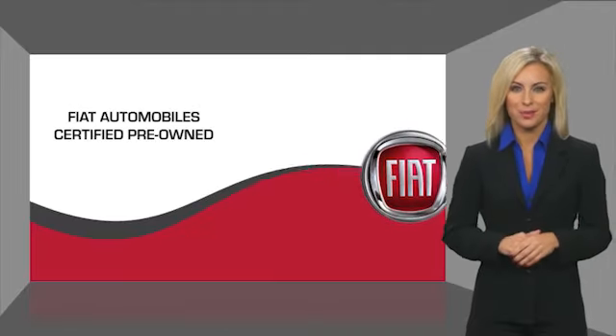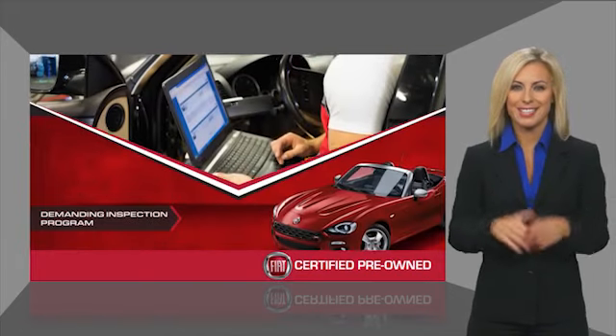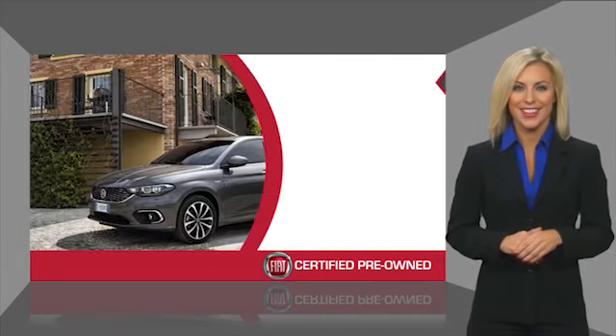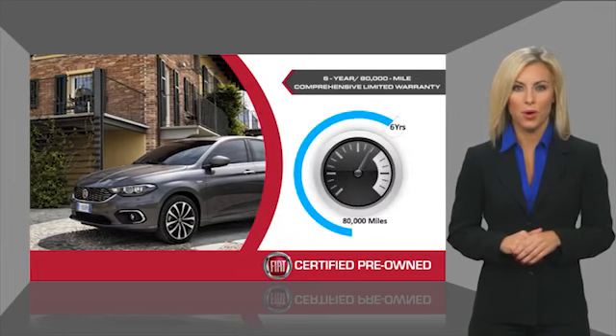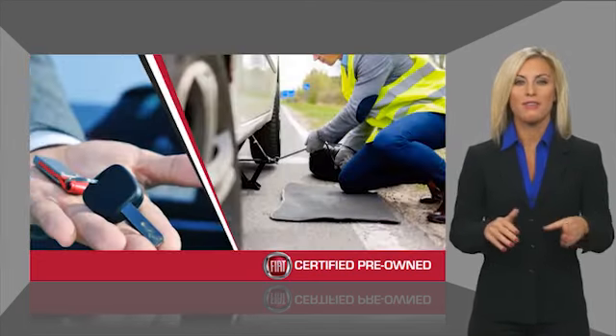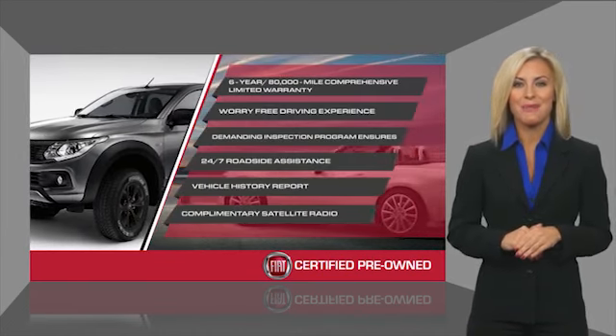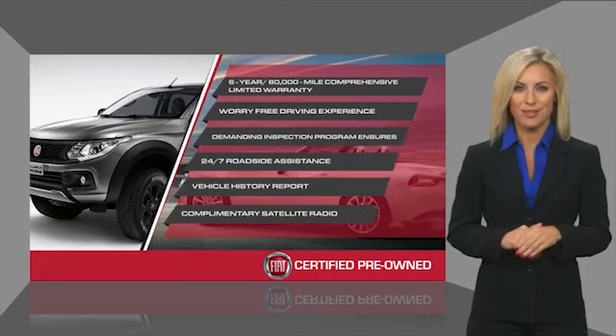Fiat's certified pre-driven program allows for a worry-free driving experience. Their demanding inspection program ensures it. The Fiat certified pre-driven program comes with a comprehensive limited warranty and 24-hour roadside assistance. Stop by your local Fiat dealer today to learn more about their certified pre-driven program.